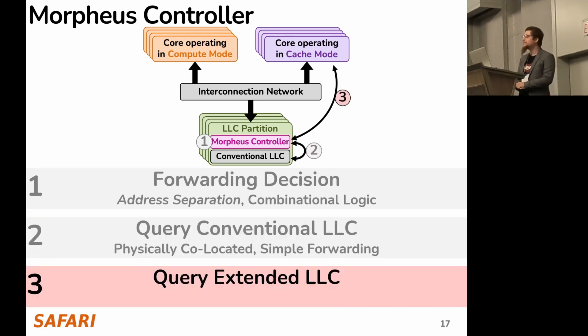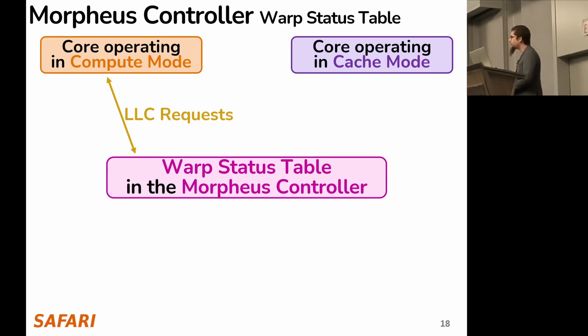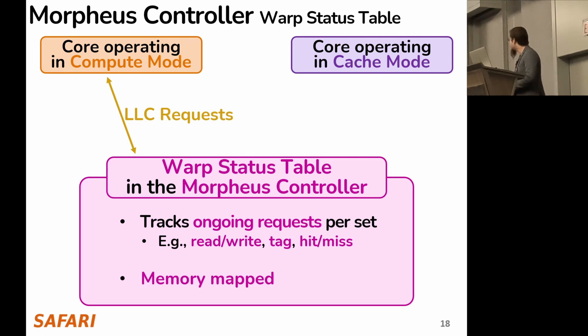In contrast, querying the extended LLC is not straightforward, because there must be communication from the Morpheus controller over the interconnection network to a core operating in cache mode. To solve this issue, we propose a warp status table. Cores in compute mode send LLC requests to the Morpheus controller, where they are inserted into this table. The table tracks ongoing requests for each warp, keeping information like whether the request is a read or write, what its tag is, and whether it's a hit or miss. Crucially, this warp status table is memory-mapped, so any core in cache mode can read all this data using regular load and store instructions, handling the entire communication aspect of Morpheus.